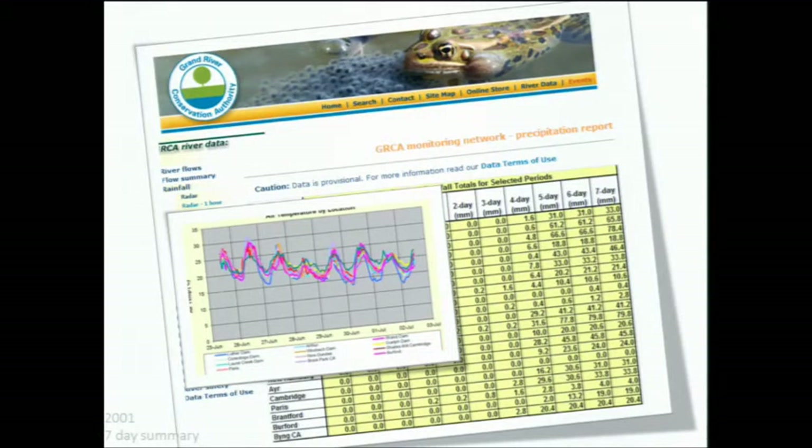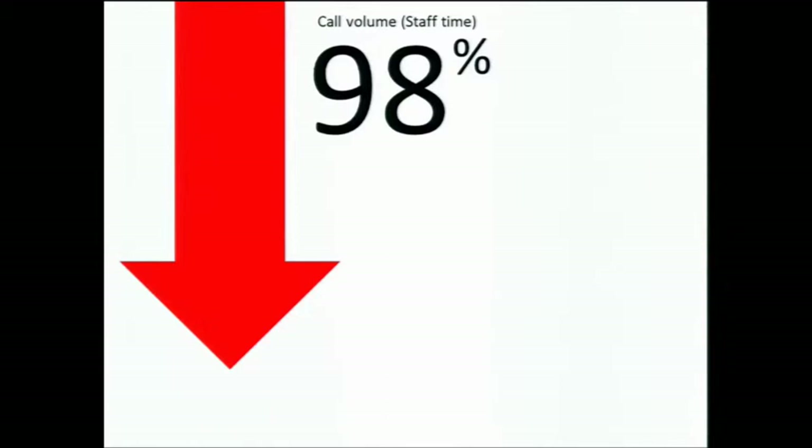We came up with the idea of making this information available on our website. In 2001, we started making our seven-day summary information available online, throughout the entire watershed. You could look at your section of the watershed and see the seven-day precipitation accumulation and river flow information. When we did that in 2001, we noticed that call volume went down 98%.